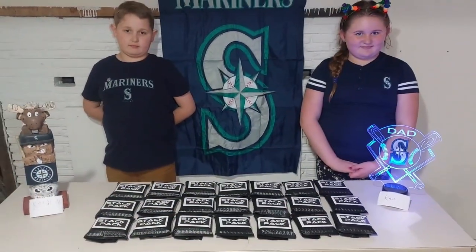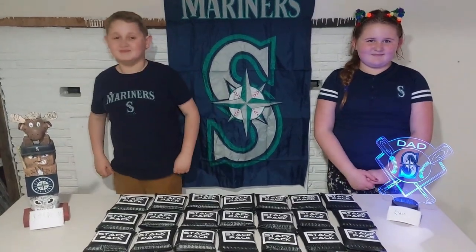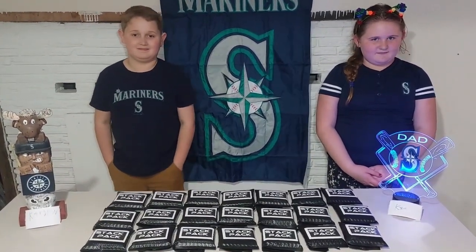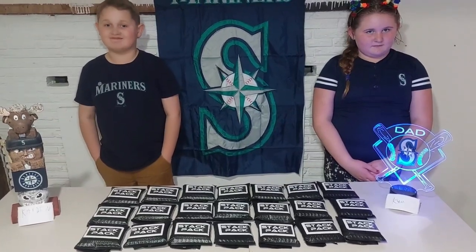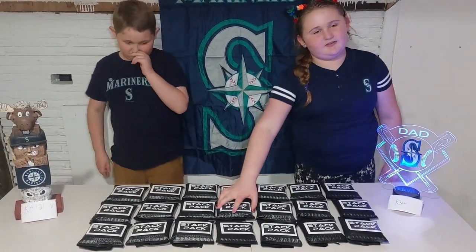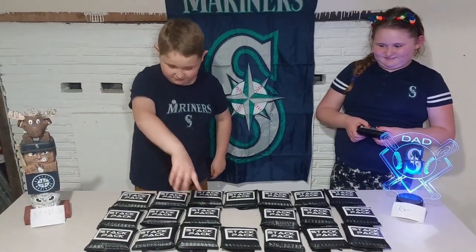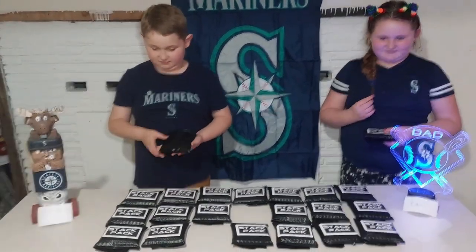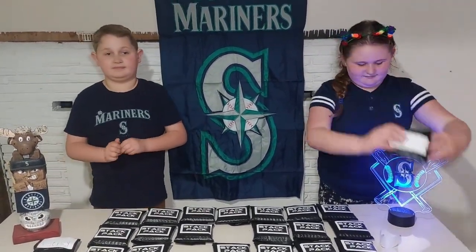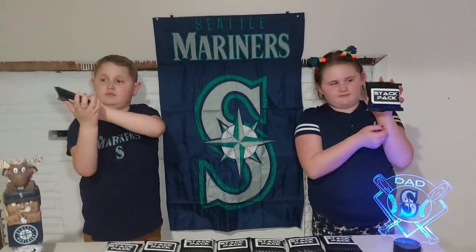Hi everybody, this is Stack Pack Matt. This is my daughter Kaya on the right and my son Kaden on the left. These are 21 stack packs right here — they're going to both pick one randomly so I can send them to One Cent. Kaya, you can go ahead first. She goes for the middle. Then Kaden picks his, and they put a sticker on each one.